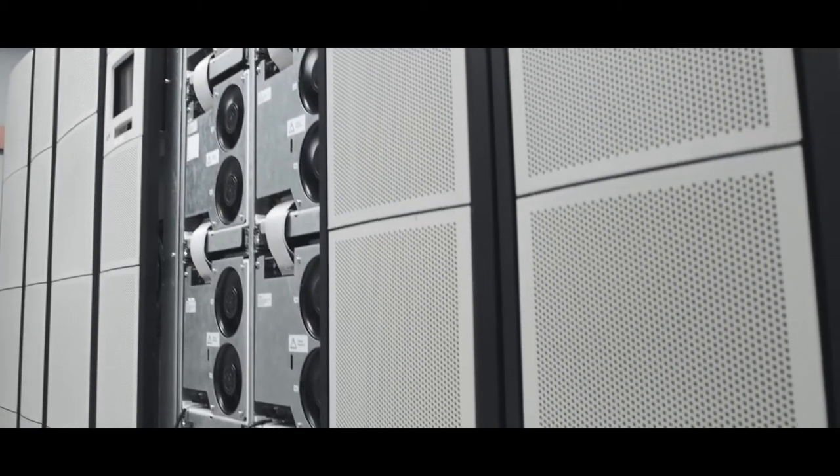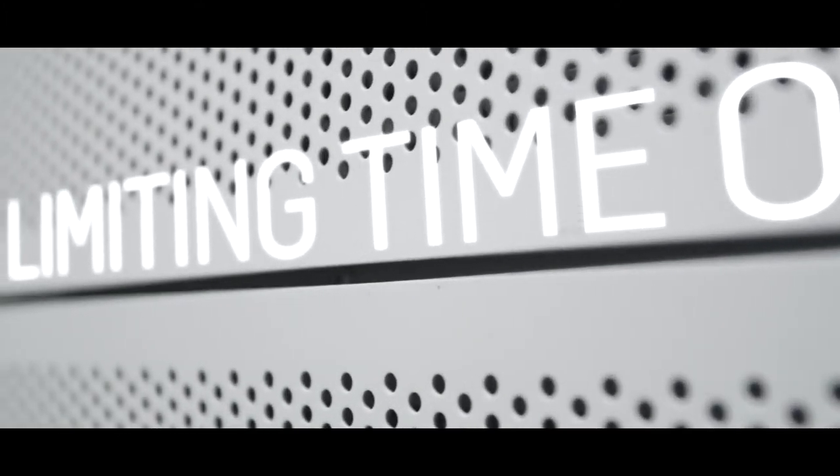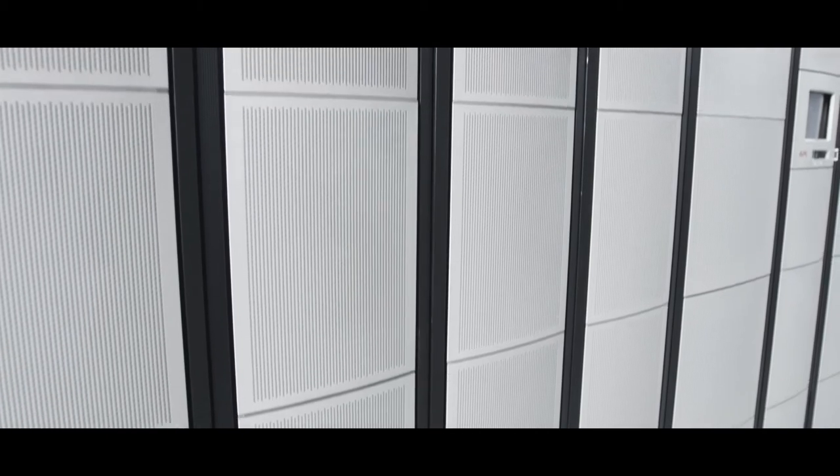Making sure we have full redundancy in the system, this operation can literally be done in minutes, again limiting the time your load is at risk during repair or maintenance. It also means that you can limit the initial investment to a minimum and then add power modules in 200 kilowatt steps as you grow your business.